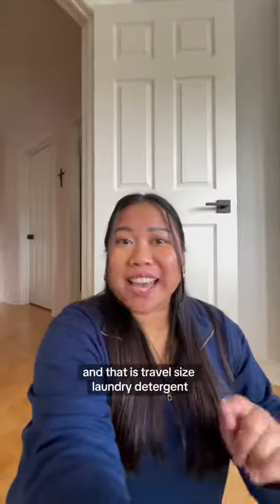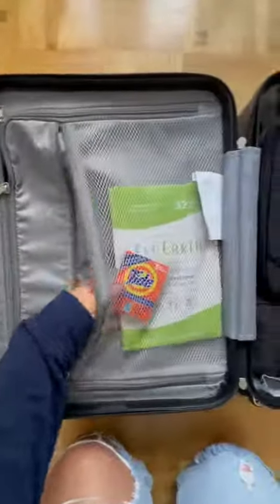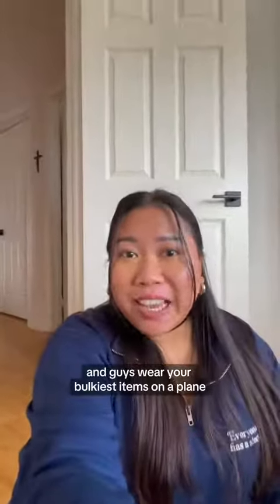I never travel without this, and that is travel-size laundry detergent. And wear your bulkiest items on the plane.